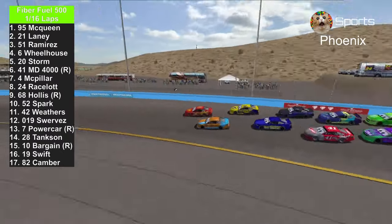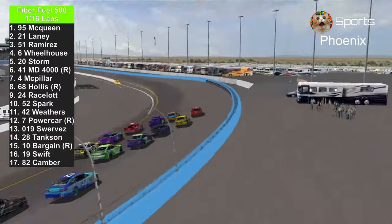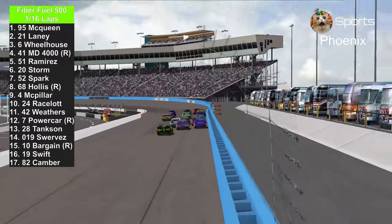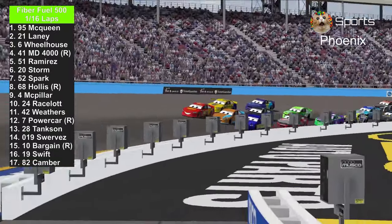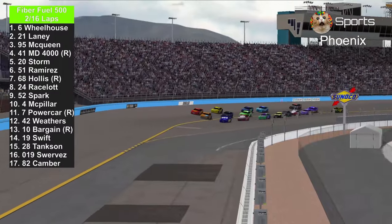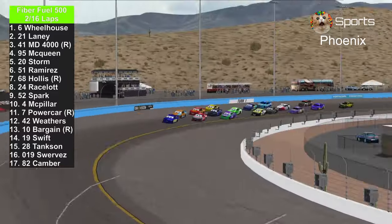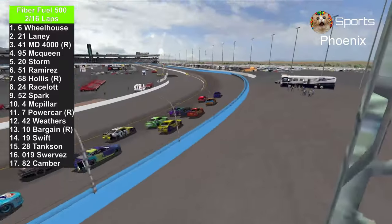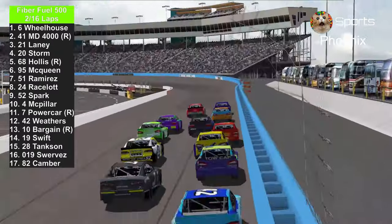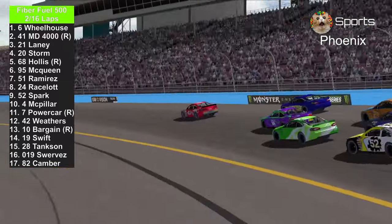Lightning McQueen gets a great start, but Ryan Laney goes all the way to the inside. Now Lightning McQueen's on the outside. They're four wide already — Ryan Laney, Bubba Wheelhouse. Now they're three wide. Who's going to lead lap one? Now it's Bubba Wheelhouse in the lead. Master Dragon 4000 trying to improve, as mentioned before the race. Now Master Dragon 4000 is in second place — and now he takes the lead, going to lead lap two.